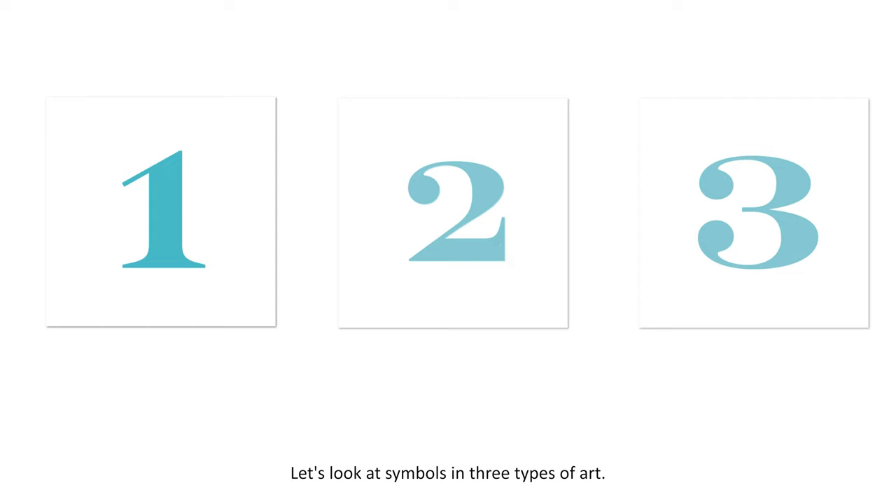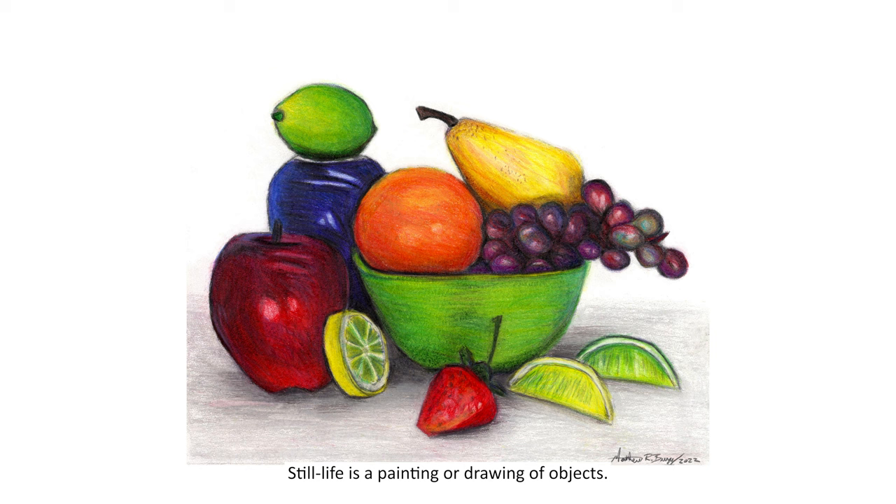Let's look at symbols in three types of art. The first is a still life. Still life is a painting or drawing of objects. These works often include fruits and flowers.